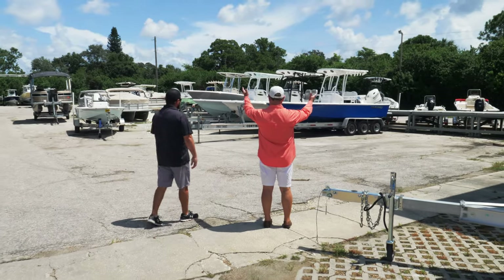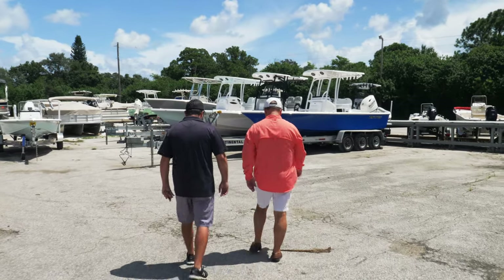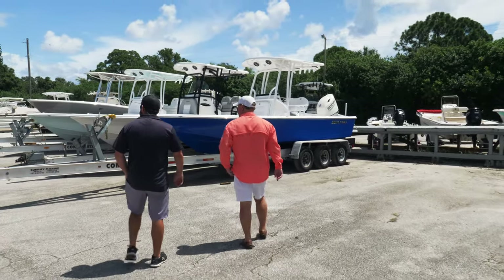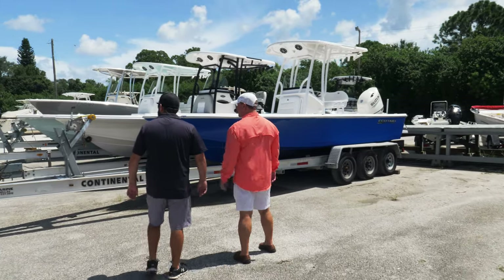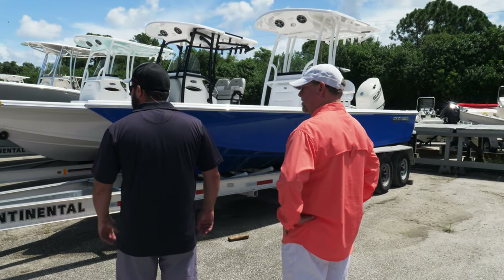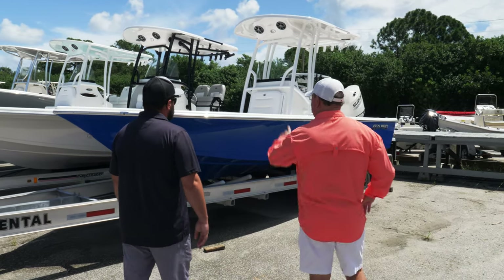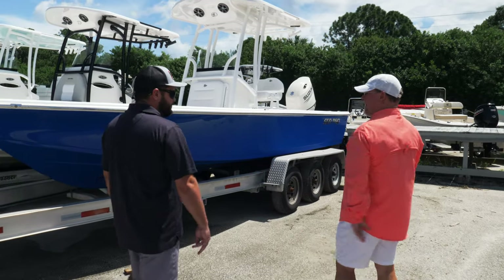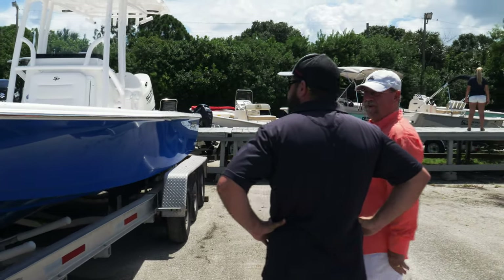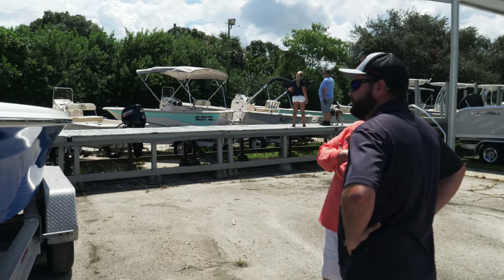Sea Pro is our number one selling line of boats. We handle everything from the 172 — this one I just delivered to a young fellow going to be in the redfish tournament; we put a jack plate, twin power poles, and some electronics on it — that's the little 172. This is the 208, we've got a couple of 228s that just came in, and then the 248. For Sea Pro, the 248 actually means something: that boat is 24 feet 8 inches long.